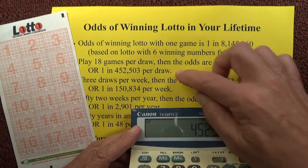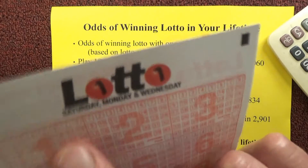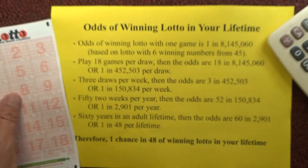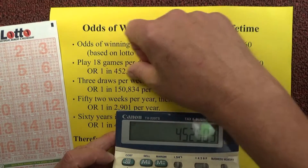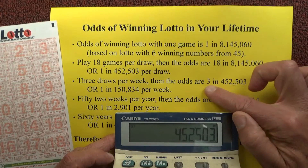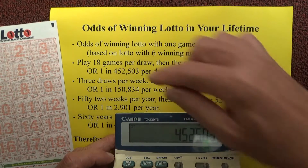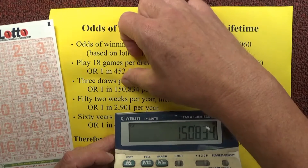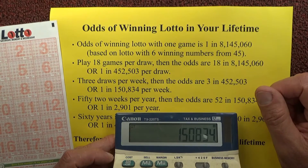This Lotto game actually has three draws per week — a Saturday, a Monday, and a Wednesday draw. So per week you've got three draws, meaning the odds of winning Lotto per week are three chances in 452,503. Dividing by three, that becomes one chance in 150,834 per week.